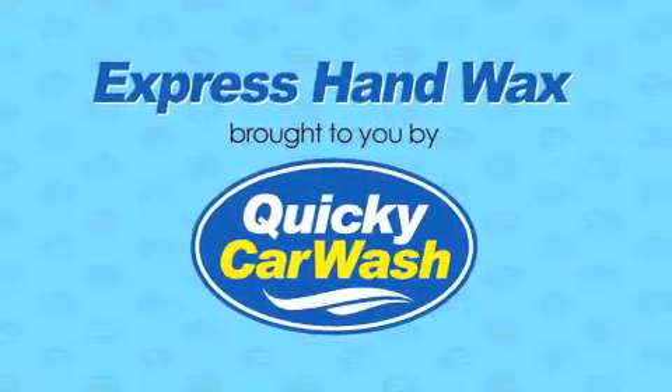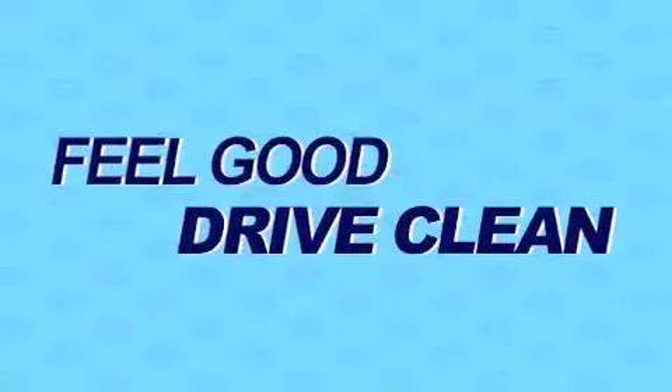Express Hand Wax, brought to you by Quickie Car Wash. Feel good, drive clean.